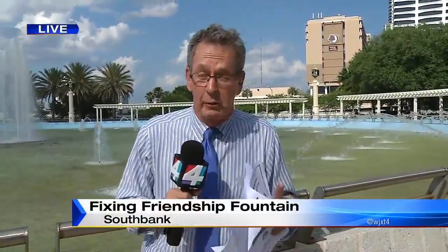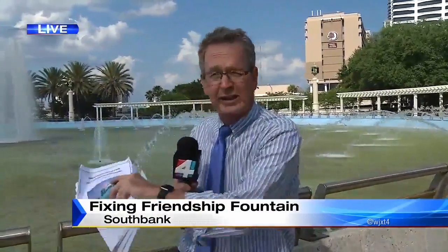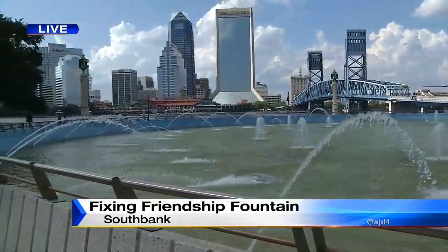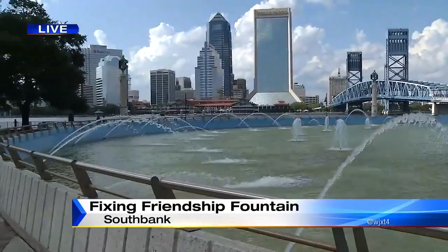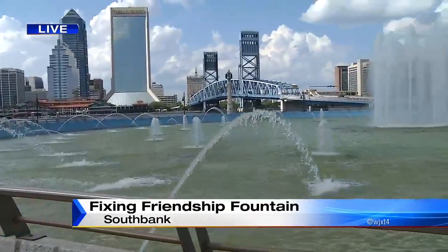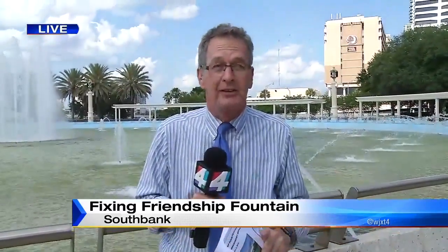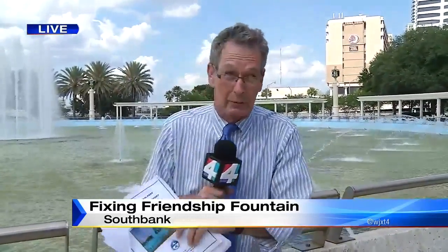It was about five years ago when they redid the lighting fixtures, they redid this whole fountain, and spent $3 million on this. So I asked today, is there any kind of warranty, any type of guarantee? Well, the answer that I got is no, there isn't. So they're going to assess this, see what they can do in the meantime to at least get it somewhat back up to par.